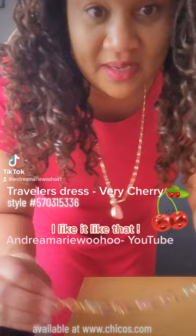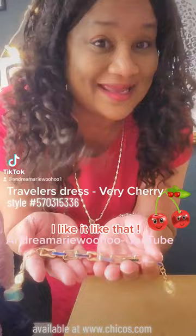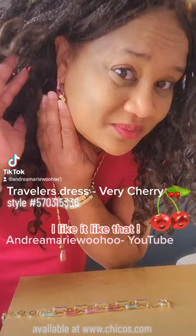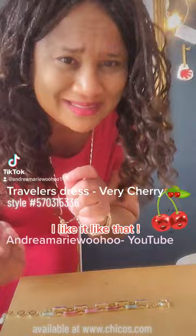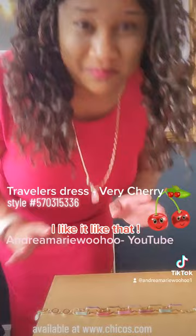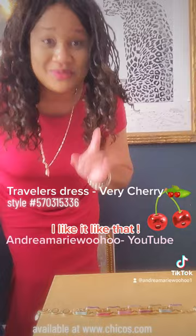Speaking of jewelry, look at this — this is online now at www.chicos.com. I'm biased because I work there, so come see me! I'm at the St. Petersburg, Florida location — come say hi. I'm going to show this to you really quick. Gorgeous — it has all the different colors, especially that pink. They have the matching earrings, and they also have the matching necklace, but I didn't want to be too matchy-matchy, so I put on something a little similar and added some gold bangles.